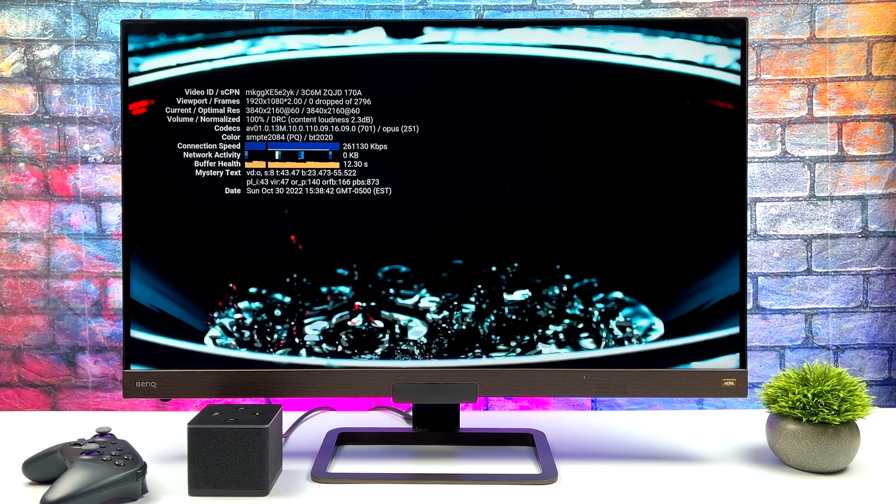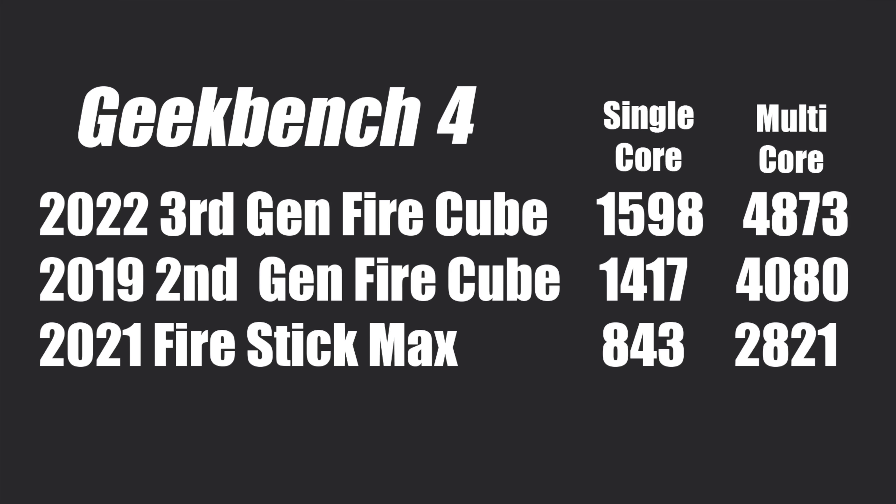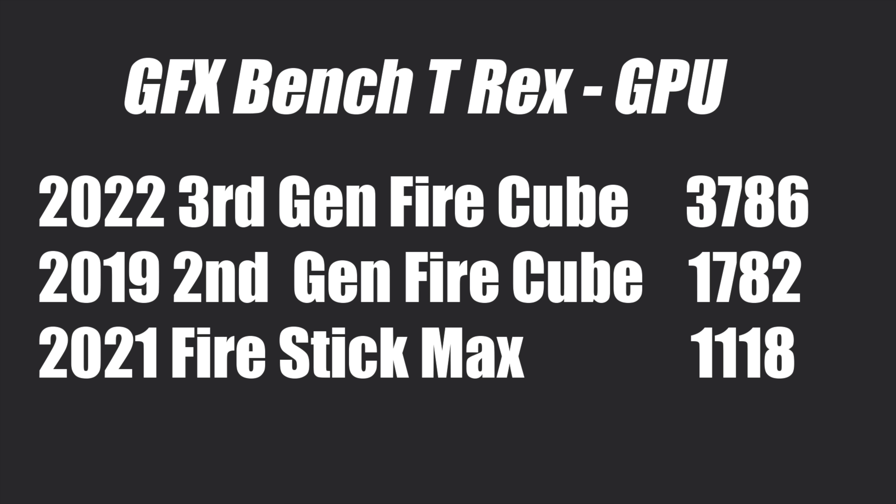The next thing I did was run a couple of benchmarks, facing off against the last generation Fire Cube and the Fire Stick 4K. With Geekbench 4 on the new third gen Fire Cube, single core 1598, multi 4873. That's not a bad jump in performance compared to the last generation Fire Cube, and both of these are dominating the Fire Stick 4K Max. Moving over to a GPU benchmark with GFXBench T-Rex off-screen, the brand new Fire Cube got a total score of 3,786 — a big jump in GPU performance coming down to the upgraded Mali G52 MP8 with those eight GPU cores.